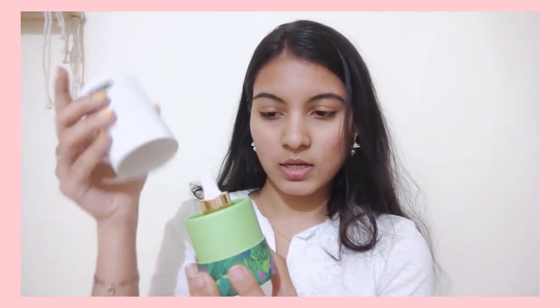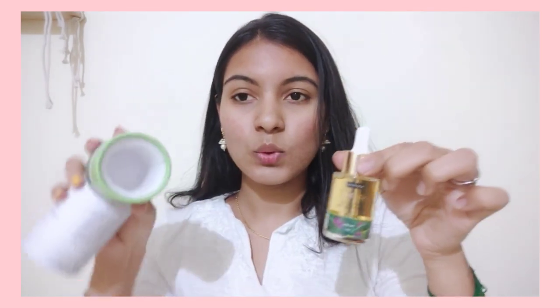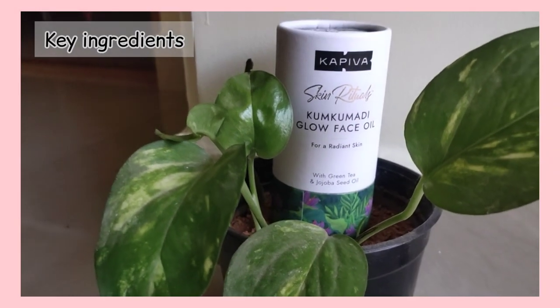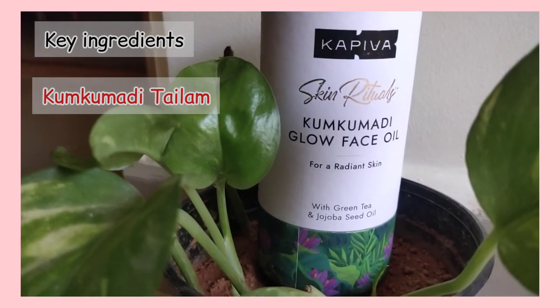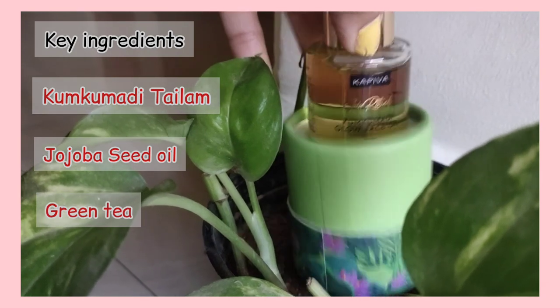Look at this package — you can use this cardboard box for this product. If you like this Kunkumadhi Oil, you can add Kunkumadhi Thylum, which has higher bioactive content compared to other Kunkumadhi Oils, plus Jojoba Seed Oil and Green Tea.